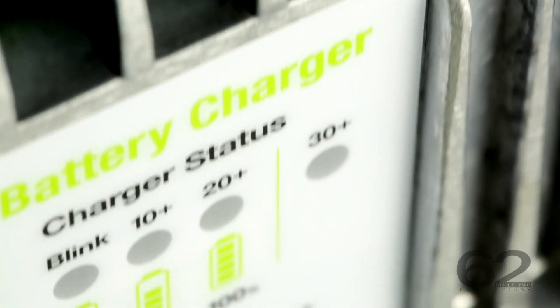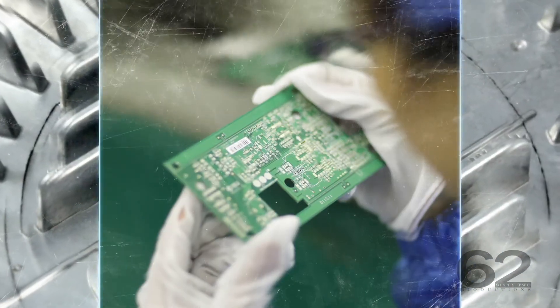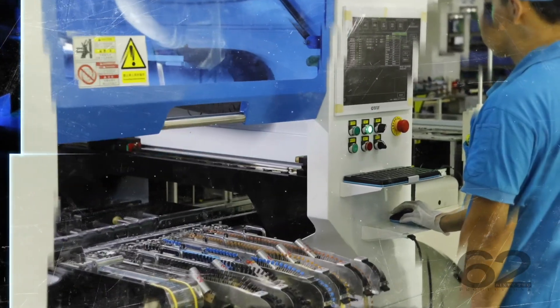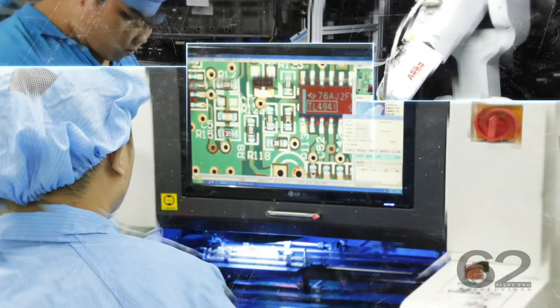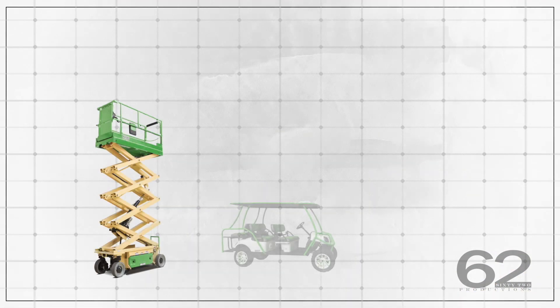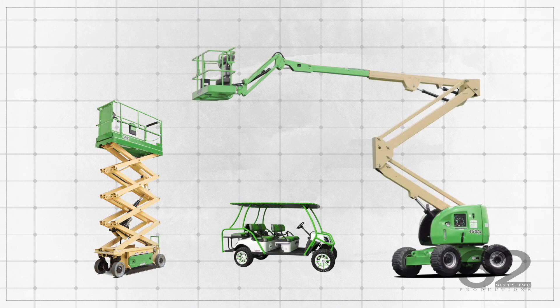With more than 30 years of experience, GPD's industrial battery chargers have fully met global standards. GPD chargers cover a wide range of power level requirements that can fit various applications today.